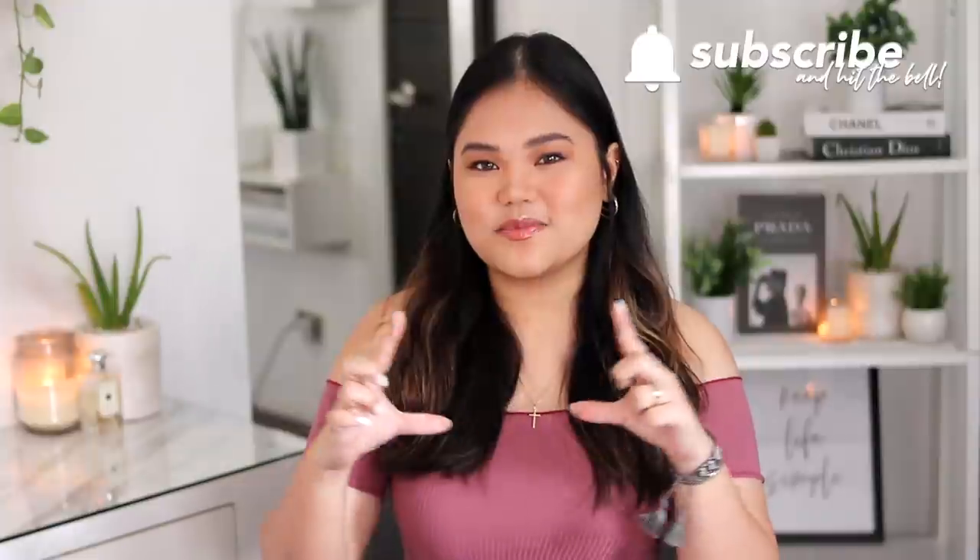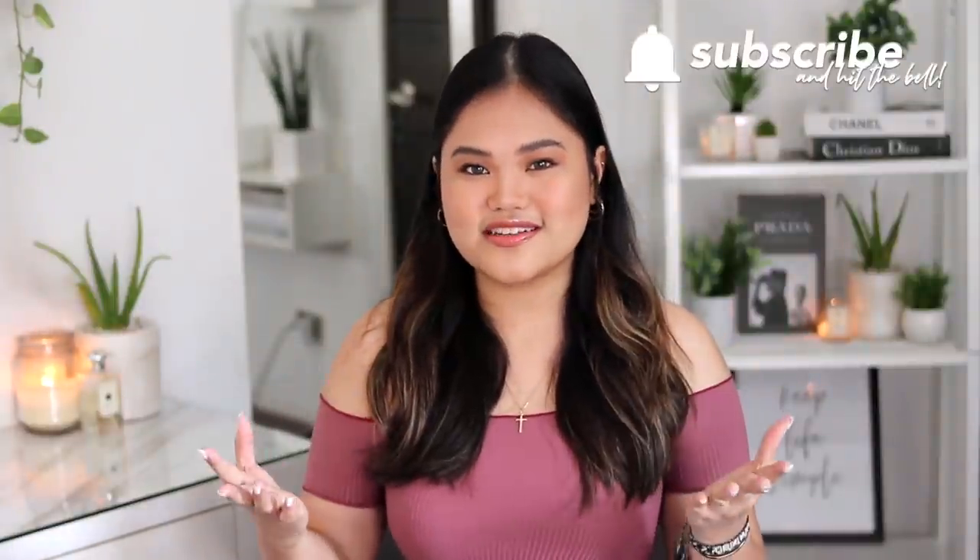Before we begin, if you have not yet subscribed to this channel, I would love to have you be a part of our little family. Make sure to hit that subscribe button down below and the little bell next to it to get notified every single time I post — Saturdays at 2 p.m., and sometimes Wednesdays and Tuesdays.